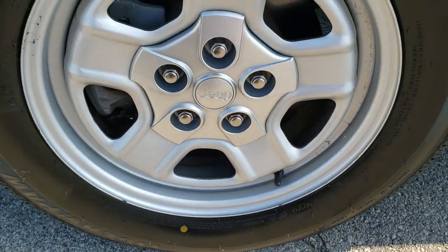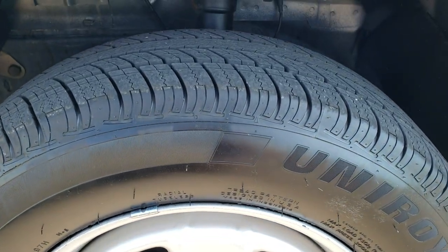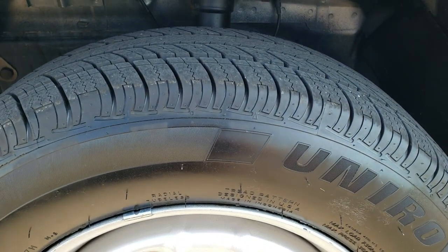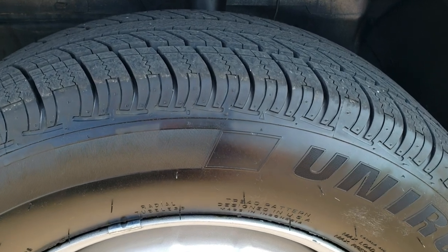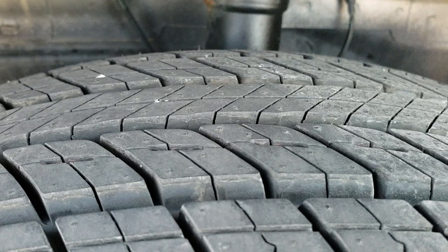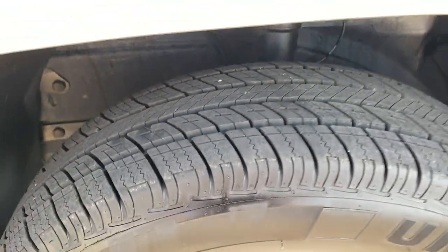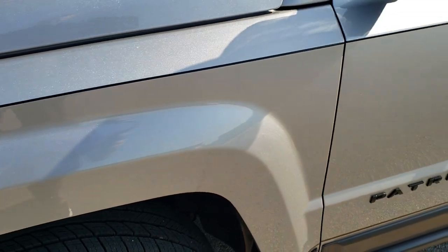It is going to have these steel painted rims with Uniroyal Tiger Paw tires — these are 205/70R16s and they are brand new. We put those on in our safety inspection.